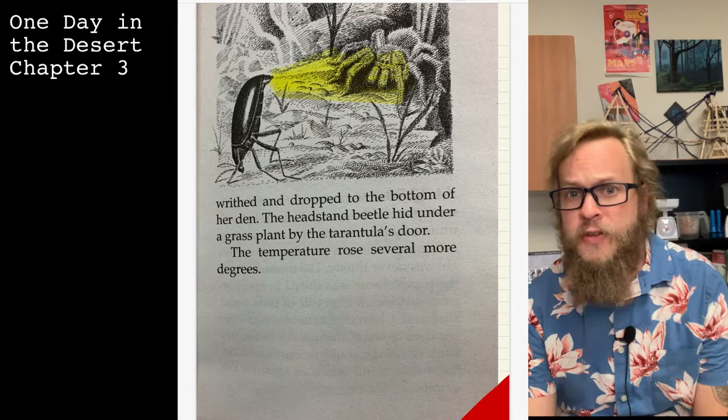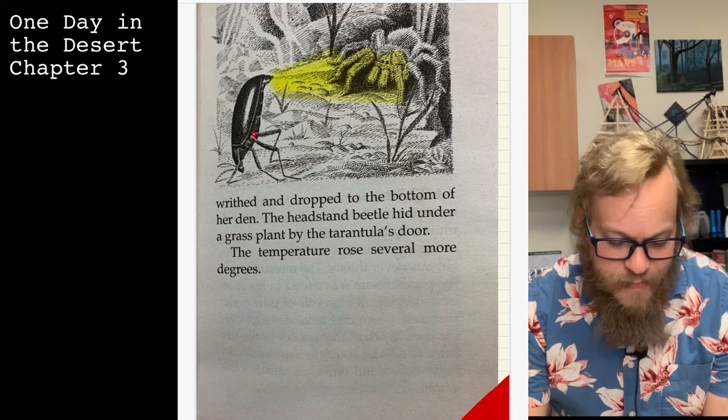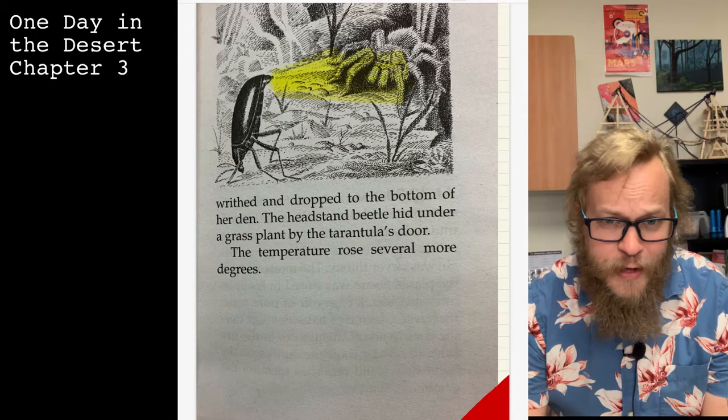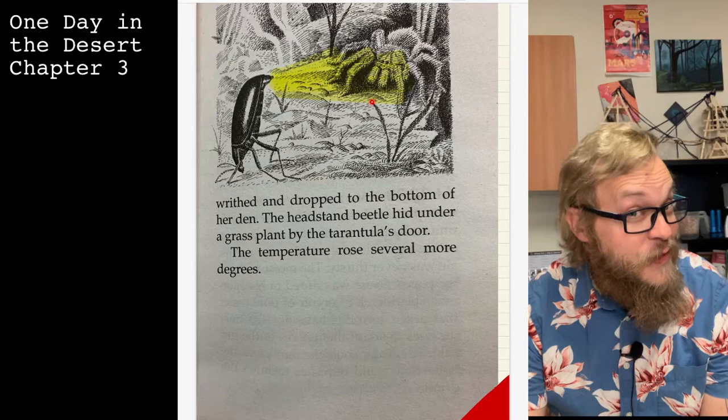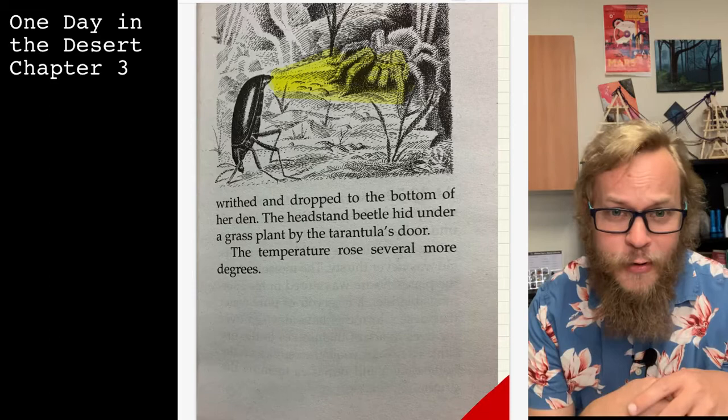That concludes Chapter Three of 'One Day in the Desert.' In this illustration, the headstand beetle — whose head is down and rear end facing the tarantula — is spraying the tarantula with chemicals. That will probably be a question in your activity today. There are about five to ten questions for you to answer. Thank you for your time, stay awesome, and I'll see you in our next video. Bye!